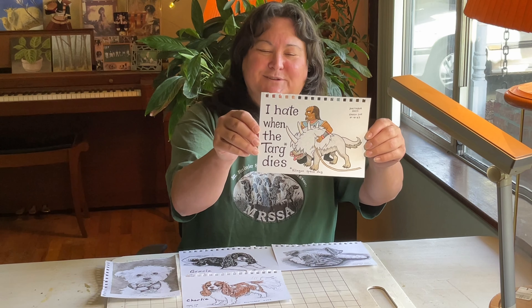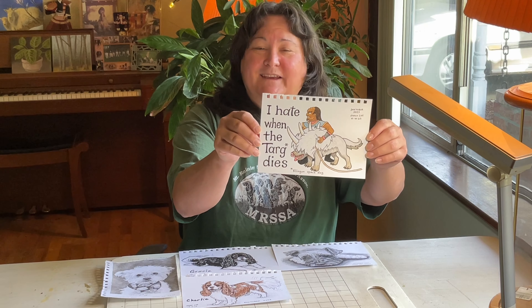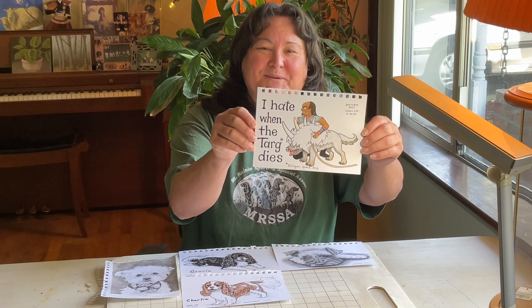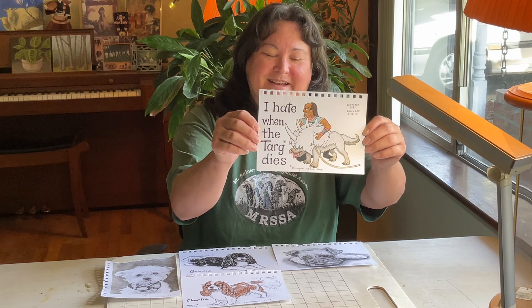And the little saying is a take on the phrase 'I hate when the dog dies in a movie.' I may put that on a t-shirt one of these days.